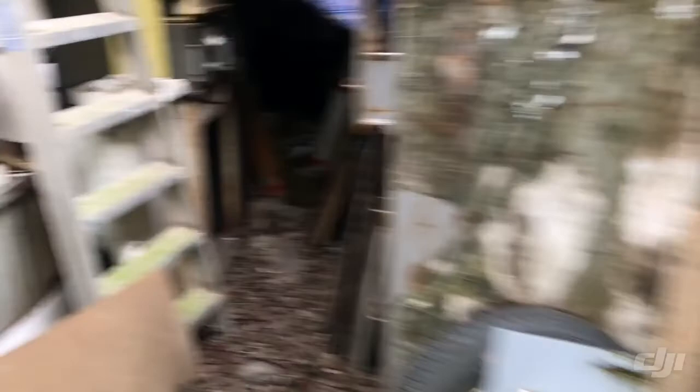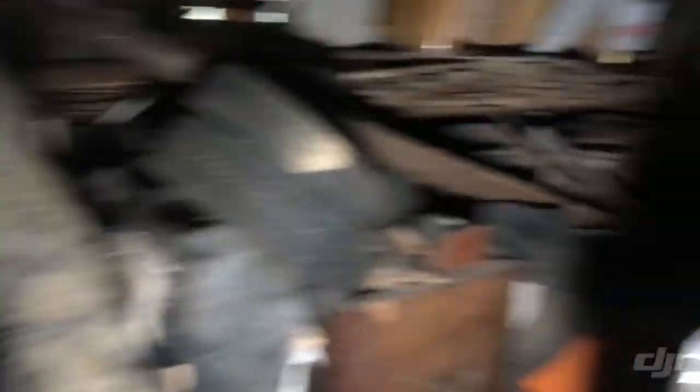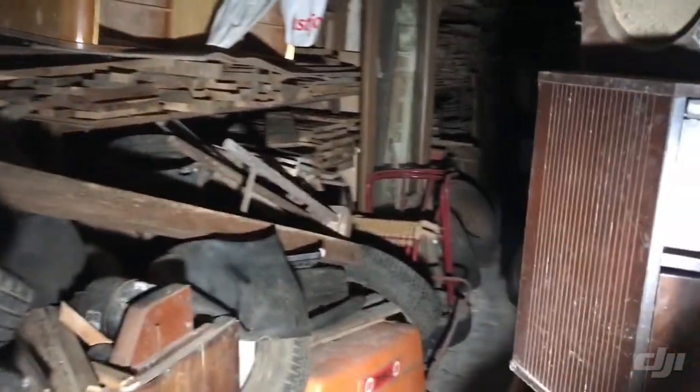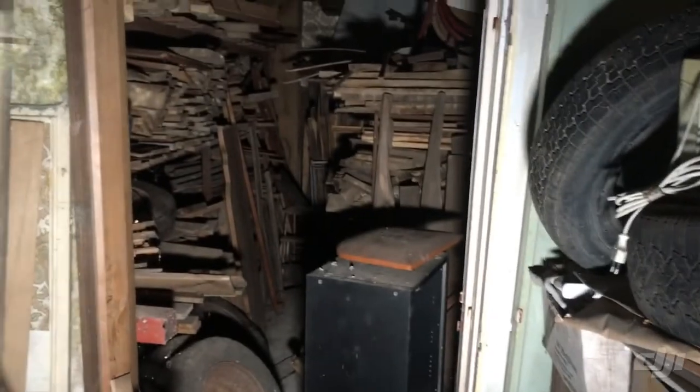We are climbing into this mansion house and this is the first thing we can show you guys. This is an old place and you can see everything left behind. This was an old shop for repairing clocks and you can see there are a lot of wheels and a lot of wood.